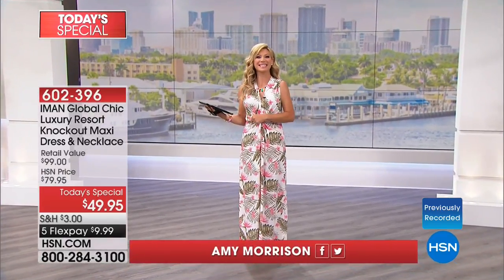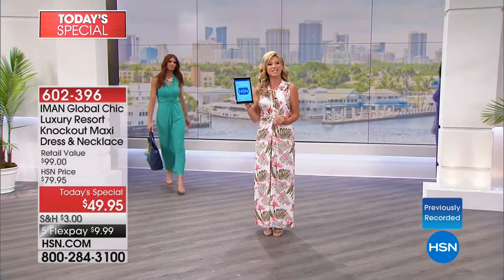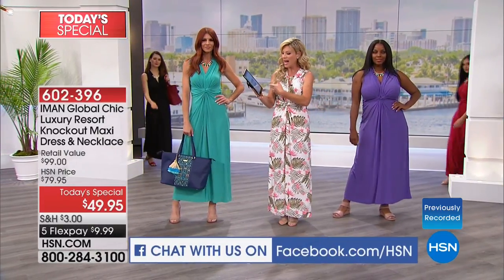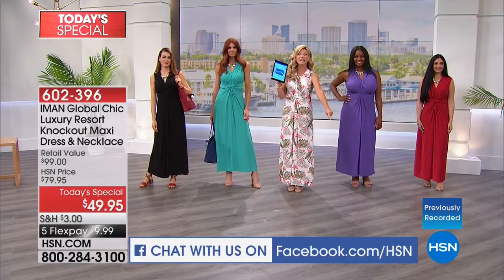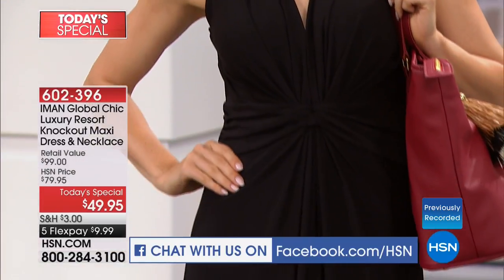It's an amazing day here at HSN and the five flex pays continue. We're starting an incredible day of fashion with fashion global icon, the one and only Iman, designing exclusively just for you. We're streaming live right now on HSN's Facebook page, so if you have any questions about size, fit, or color, you can join that conversation and we'll be answering your questions live at facebook.com/hsn.